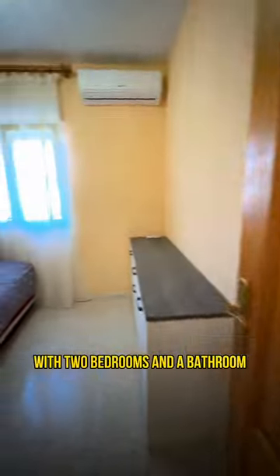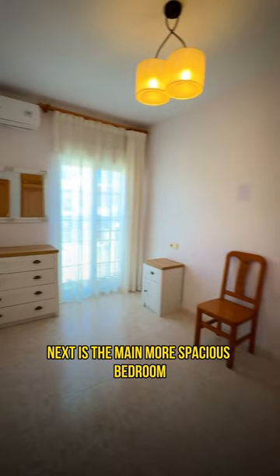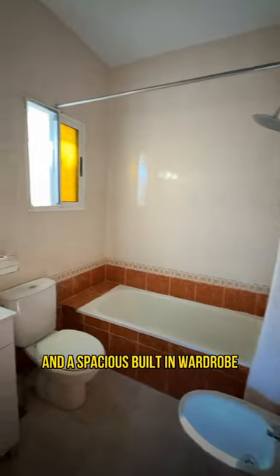Next, we will go up to the second floor with two bedrooms and a bathroom. The first children's bedroom has a small built-in wardrobe and air conditioning. Next is the main, more spacious bedroom, also with air conditioning and a spacious built-in wardrobe.